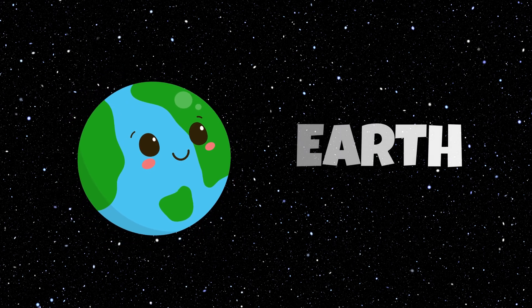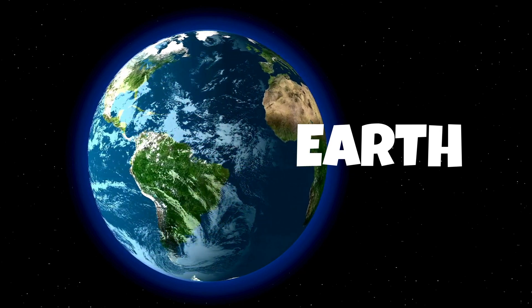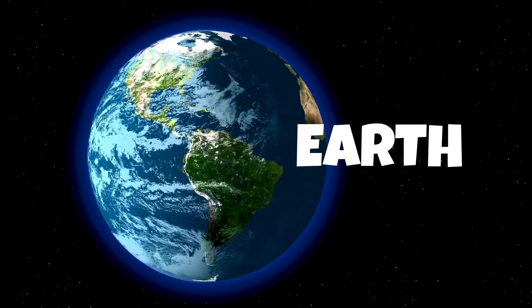Earth is the third planet from the sun and the only planet known to support life.